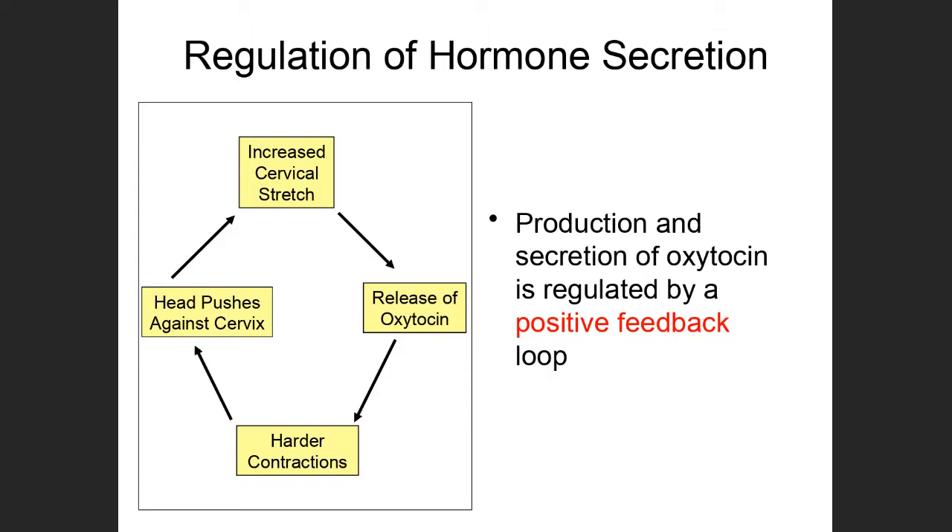To explain how oxytocin release is regulated by positive feedback requires knowing a bit about pregnancy and childbirth. I've drawn a picture of the uterus, which is normally separated from the vagina by a structure known as the cervix. That cervix is normally squeezed shut. In usually the last trimester of pregnancy, the baby turns upside down with its head right on that closed cervix.